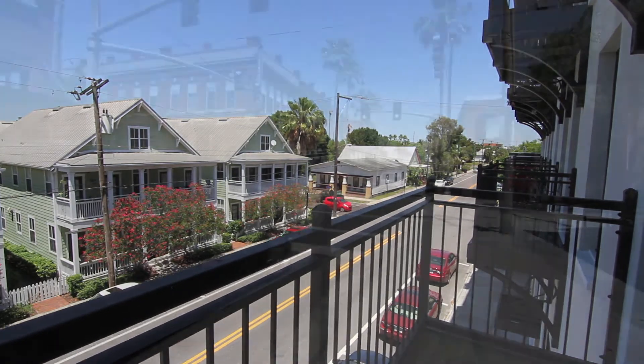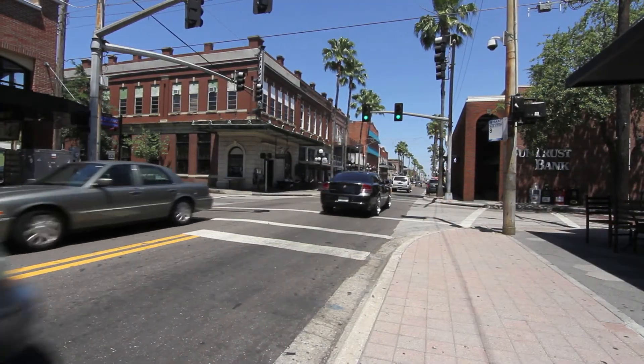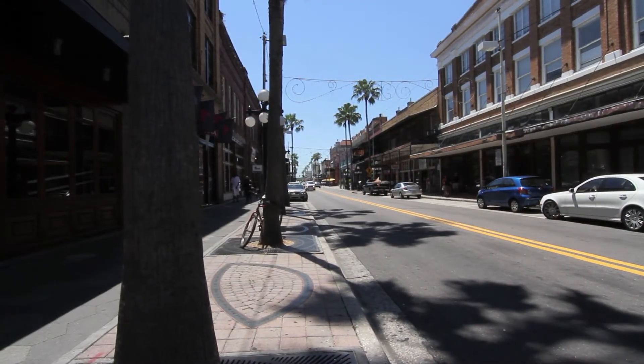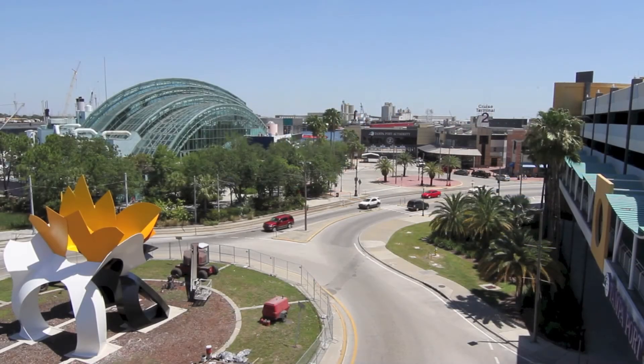With easy access to Ybor City shops and restaurants, you can be close to everything that Tampa's urban core has to offer, such as the trolley to downtown and Channel Side's port and aquarium.